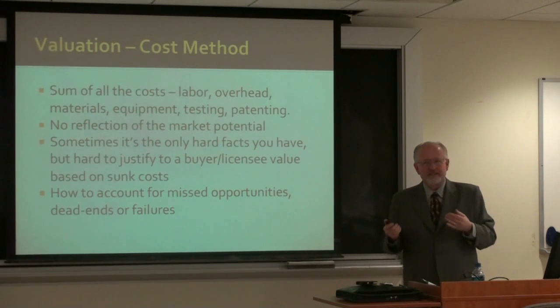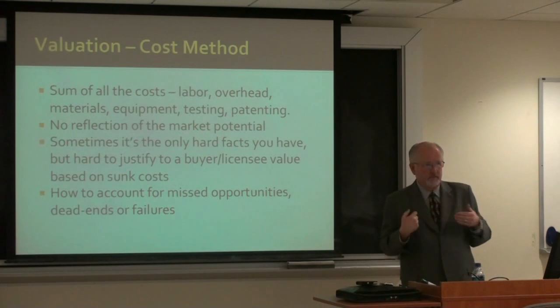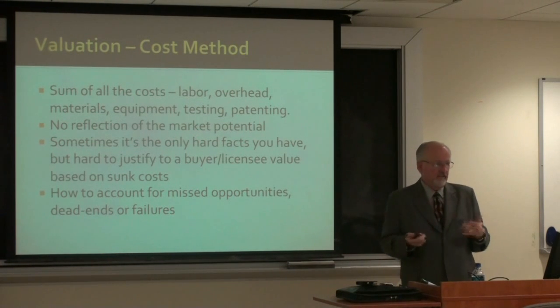So the cost method is something people feel good about because they have the information, but too often the person on the other side of the table will say it's not valid in this situation.